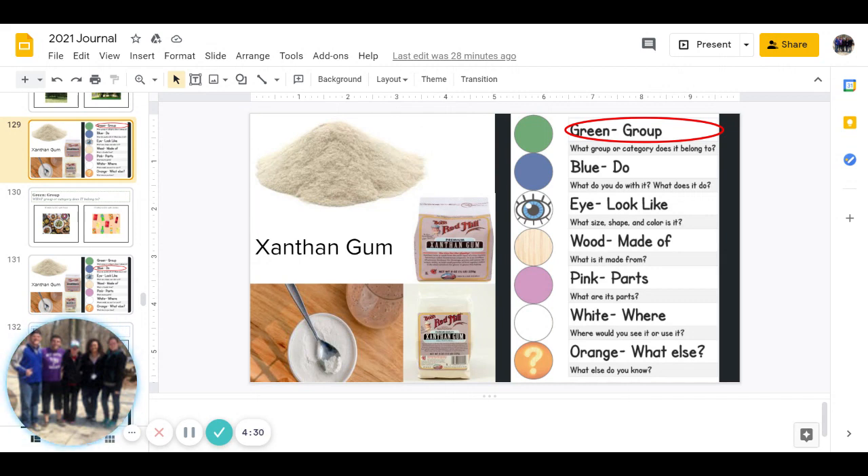Next is the blue group, and it is: what do you do with it and what does it do? You can pause to answer that question.